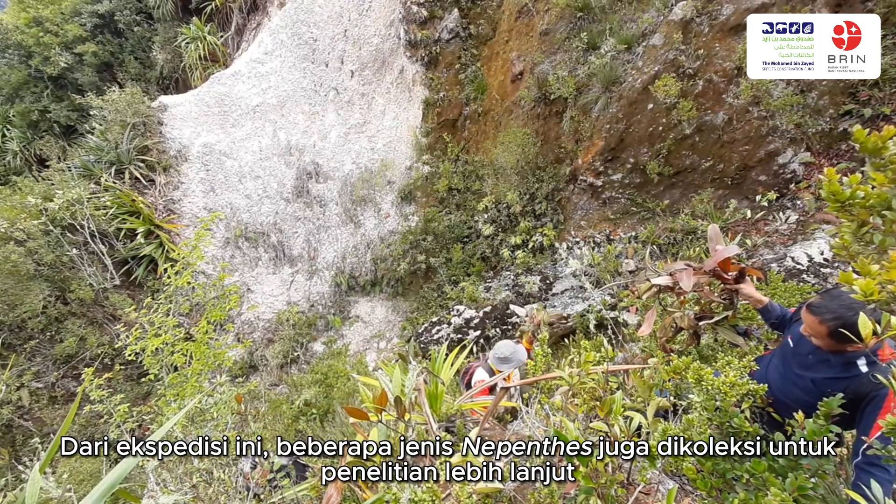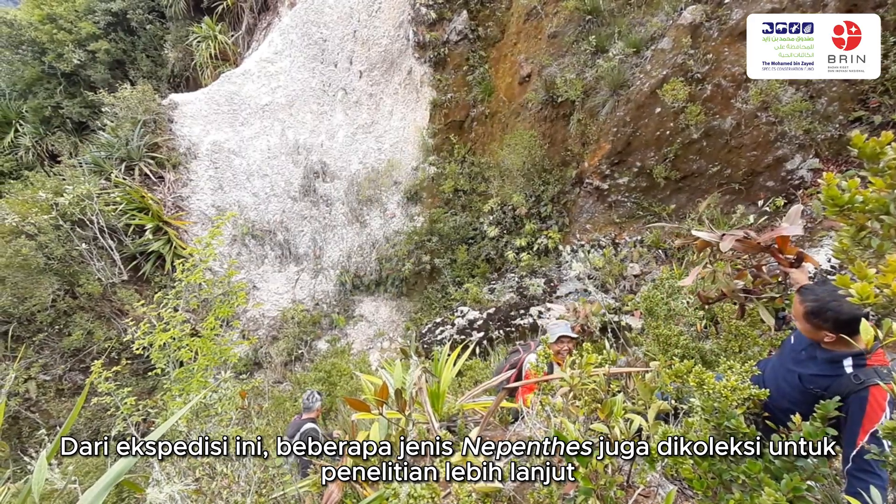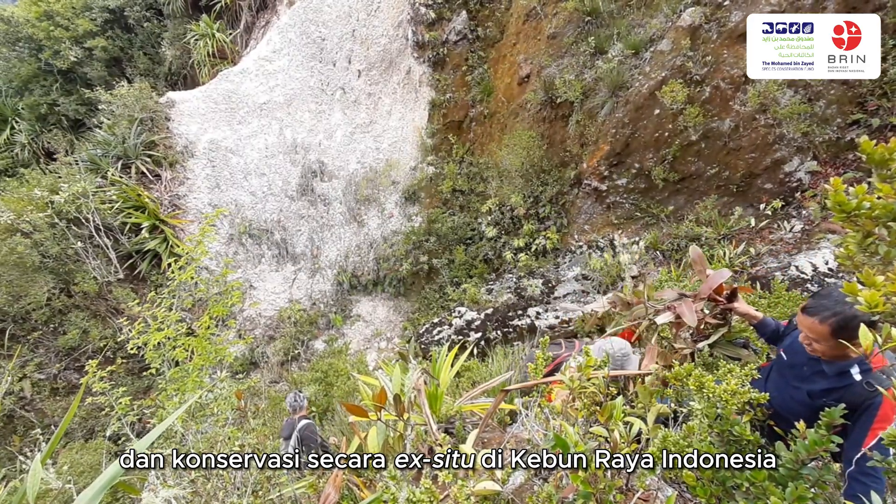From this expedition, a number of Nepenthes species were collected for further study and ex-situ conservation in botanical gardens of Indonesia.